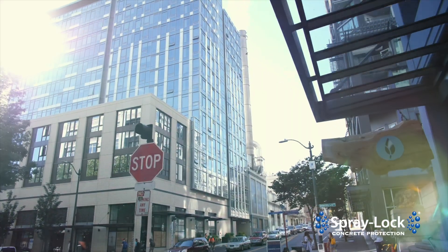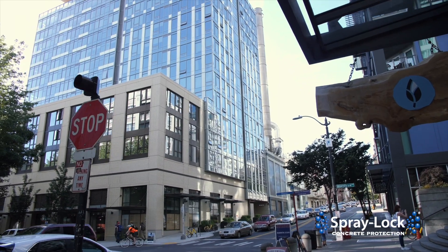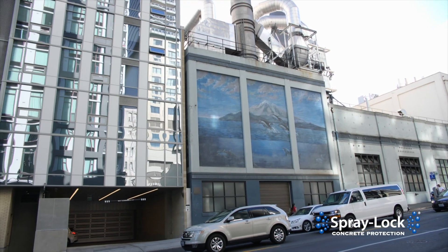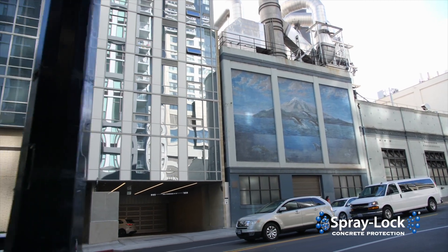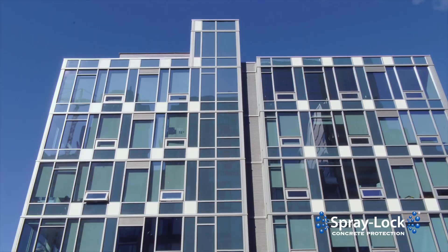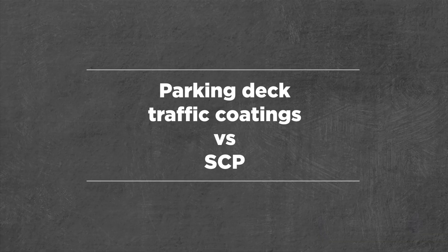It's a 169-unit apartment building, 16 stories, and we used the product for waterproofing our parking garage above the public lobby as well as on the rooftop. We used this in an area where we have parking directly above our main lobby — really nice finishes, high-end stuff that we want to protect.